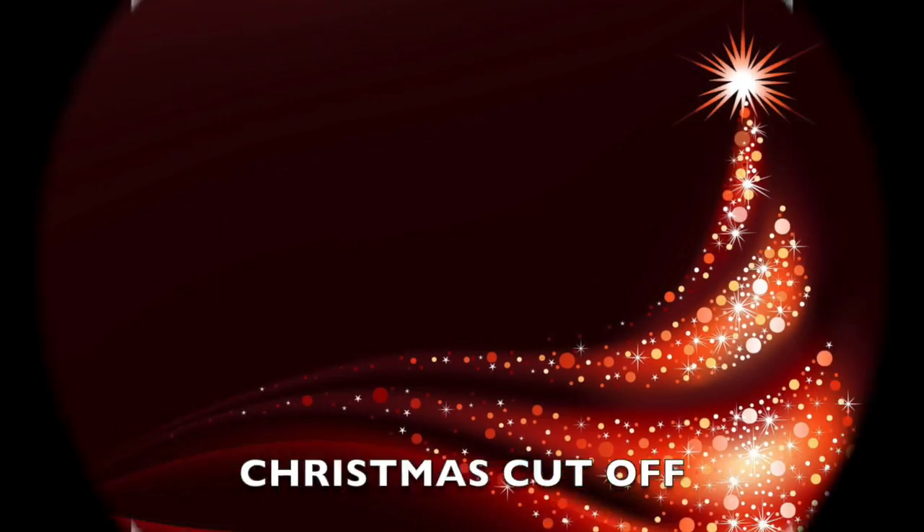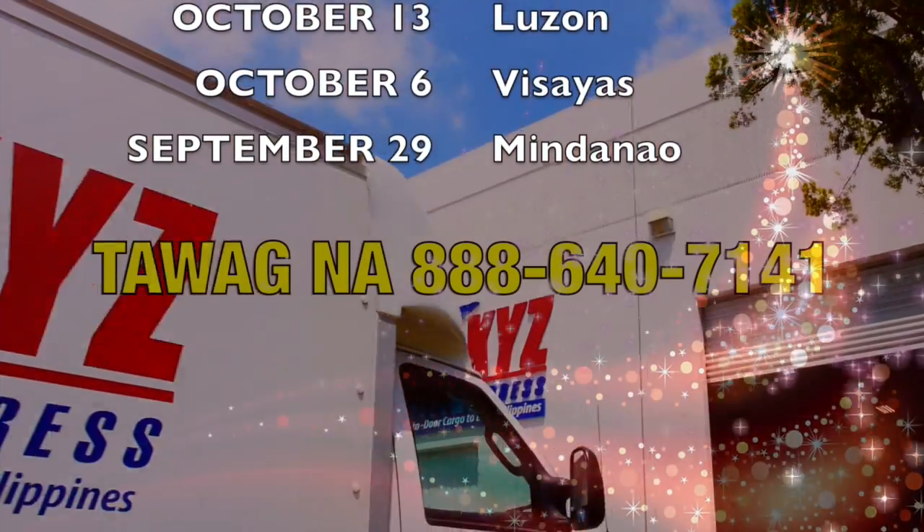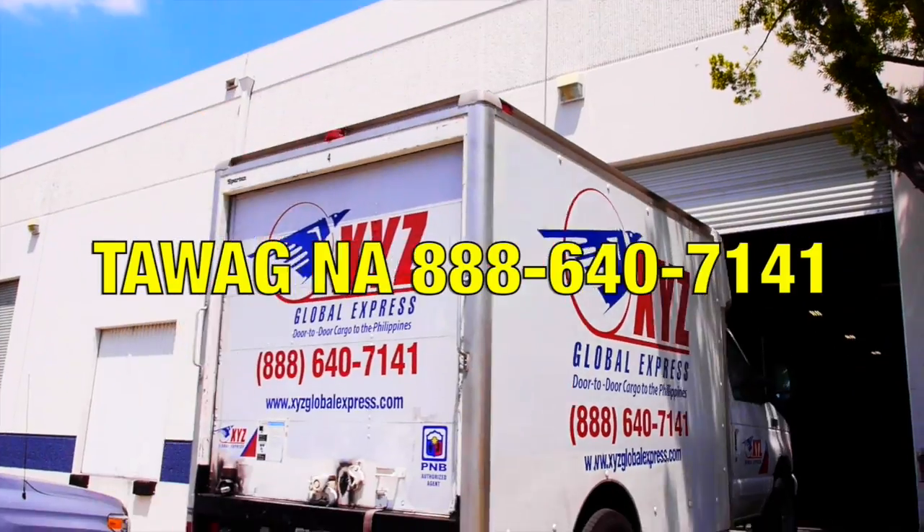Christmas is just around the corner. Call us today at 888-640-7141.